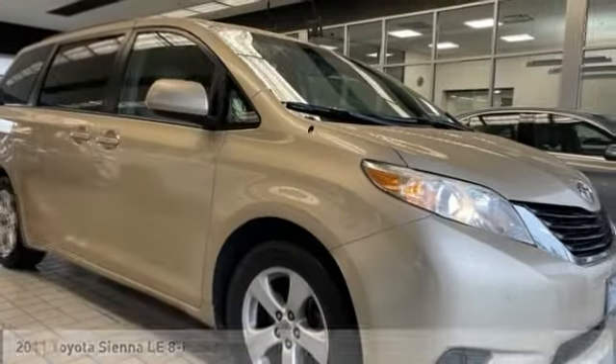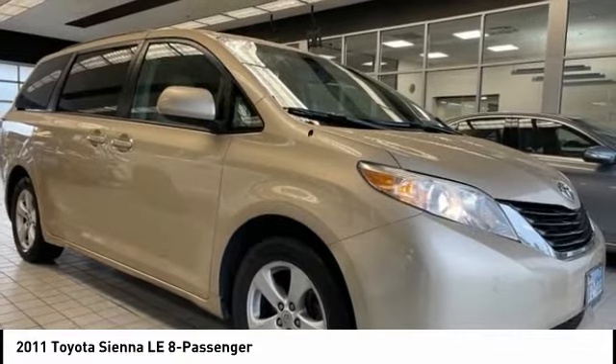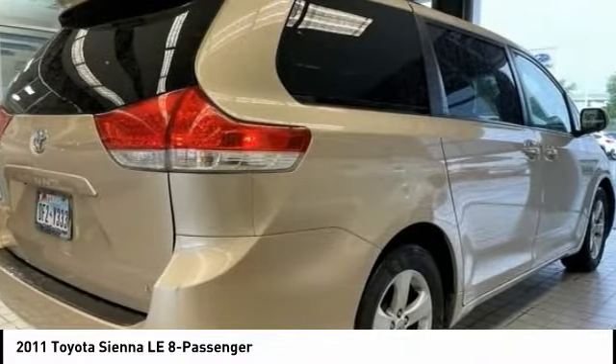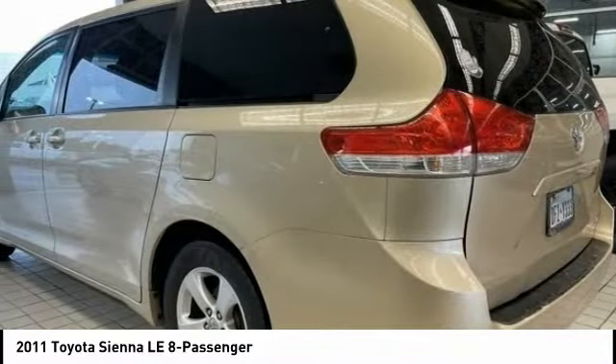You are going to love the 2011 Sienna. Sienna offers excellent overall quality and long-term dependability, making it a hassle-free vehicle to drive day in and day out, while contributing to peace of mind on long road trips.